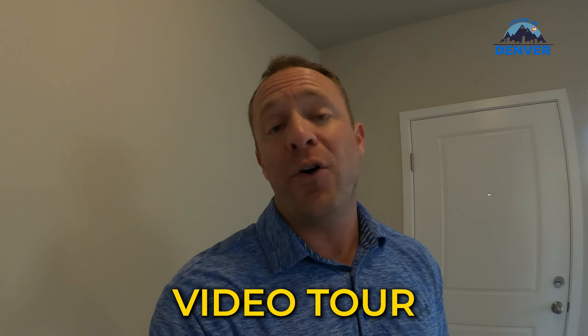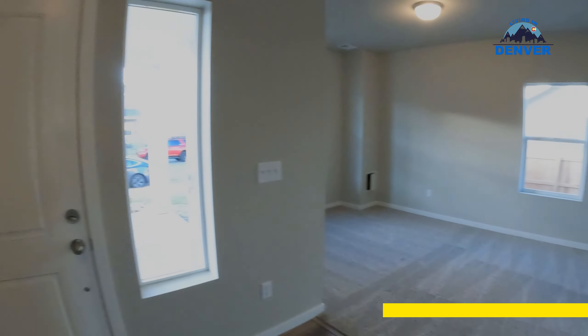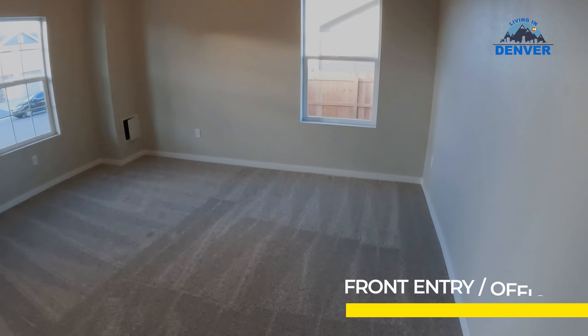All right, back with another video tour of a model home here in Brighton, Colorado — northeastern side of Denver, about a 15-minute drive east of Thornton. This is a Challenger Homes community. I just want to show you some of the differences that these different builders have. So far I'm pretty impressed — I'm going to take you on a little video tour of this home.